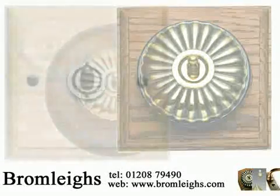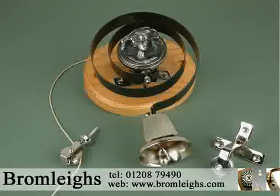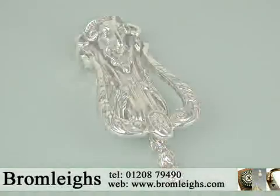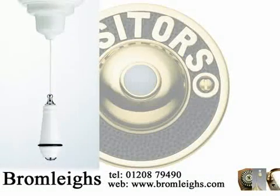Bromley's products can be found in listed properties, historical and heritage renovations, as well as many prestigious new period feature establishments. Our commitment to manufacturing and supplying the very best continues across all our collections.